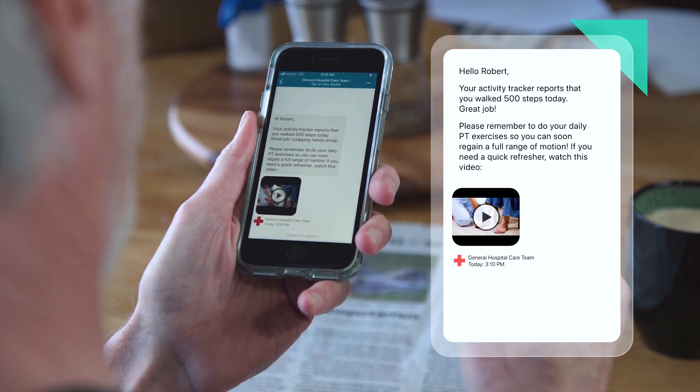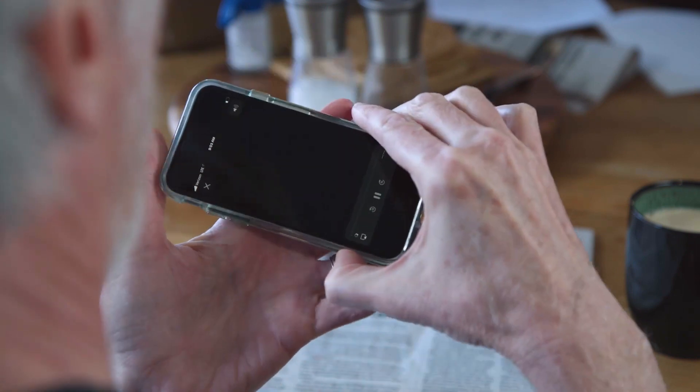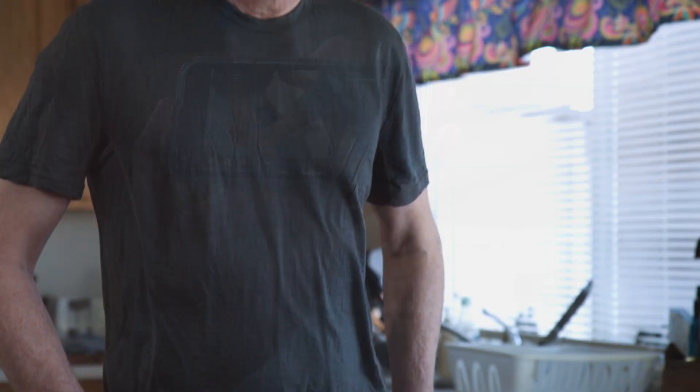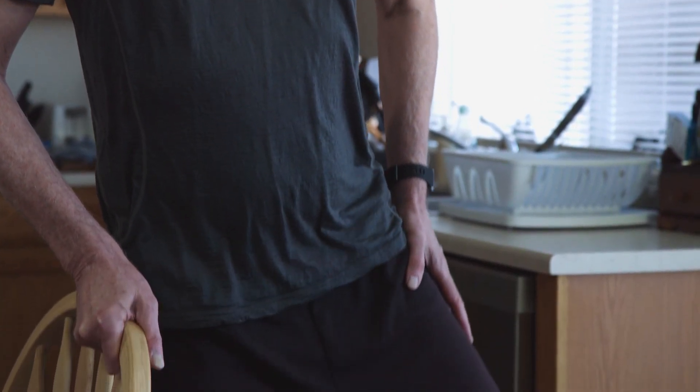Embedded videos and other forms of educational content optimize patient activation. In this example, by reinforcing pre and post-op surgical exercise protocols and encouraging compliance.